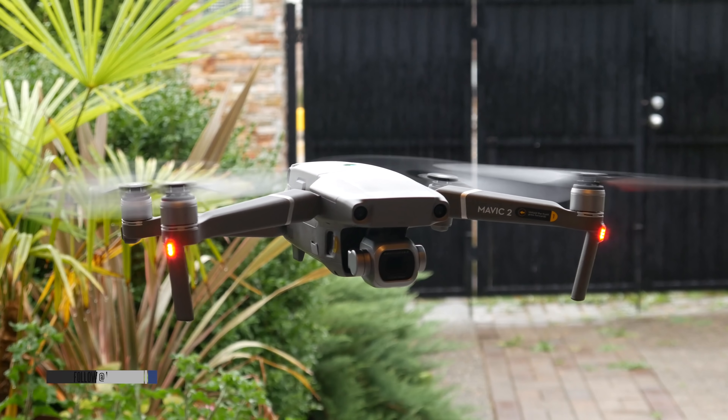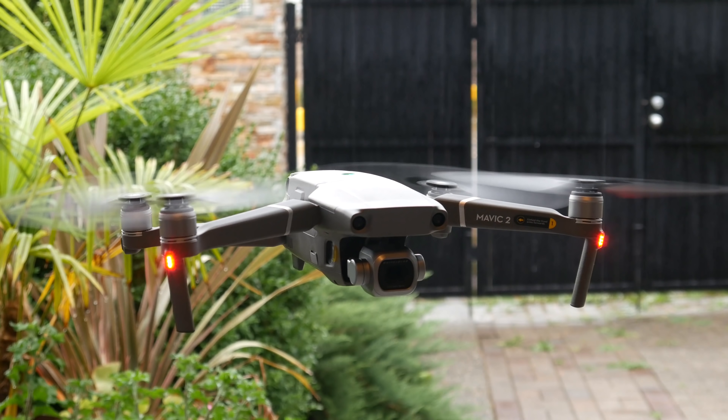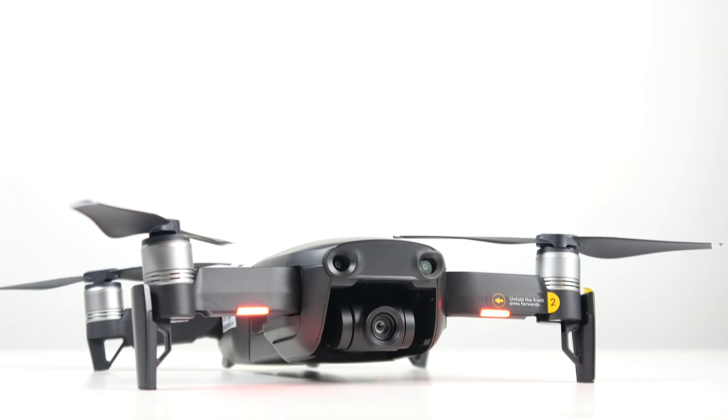What's up everyone, how's it going? This is Waj. Hope you guys are all doing well. In this video we're going to be talking about the Mavic 2 Pro. I've been testing it out for a couple of days and specifically I want to do a comparison against what I used to consider the best drone on the planet a couple of months ago, which was the Mavic Air.